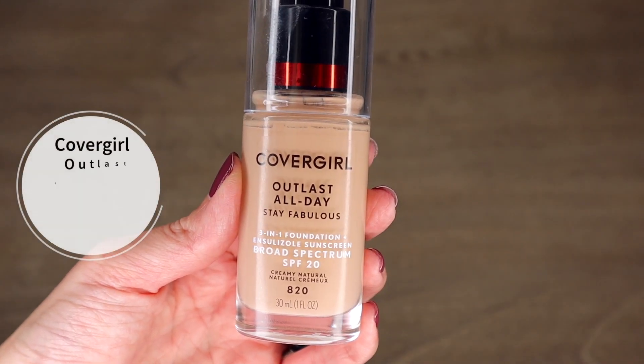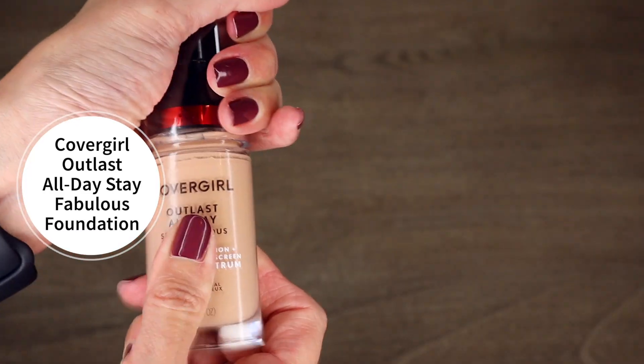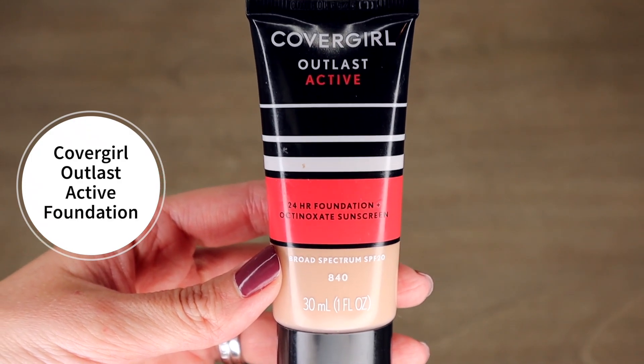Next is foundation. I found this foundation several years ago and it has been my go-to for years. I get so many compliments on my makeup with it — it works so well, and to me it works amazingly especially for a drugstore foundation. This is the CoverGirl Outlast foundation. I've used two different types: the traditional one they've always had and the Outlast Active, which work pretty much the same.